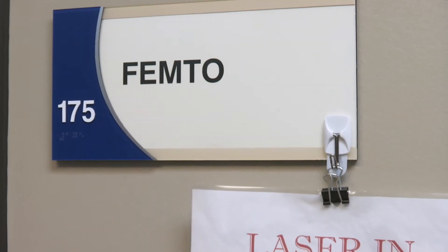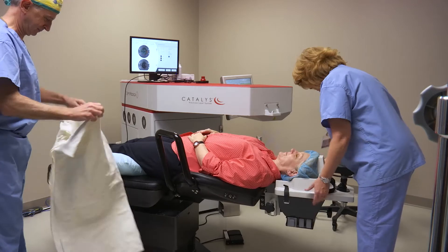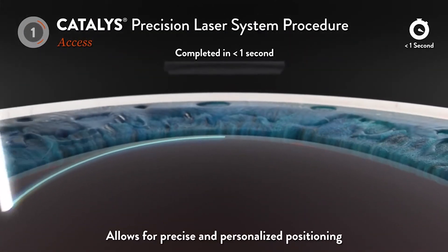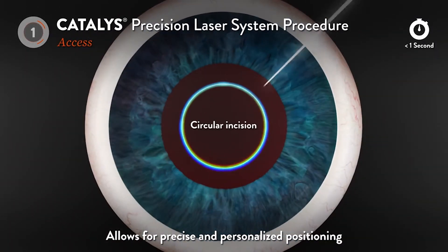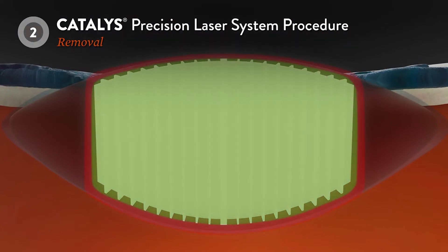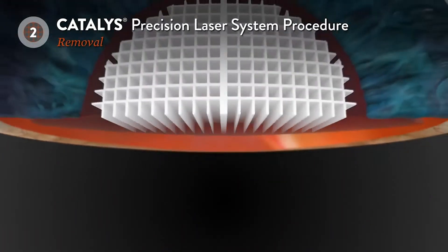If we do decide to proceed with cataract surgery, there are many options, one of which is laser-assisted cataract surgery. There are three main benefits to laser-assisted cataract surgery. The first is making a circular opening into the anterior capsule. The capsule is the bag that holds the natural lens or cataract. The second is the softening of the lens into a honeycomb pattern that allows for easier removal of a lens, decreasing the power or energy that we use during the surgery.